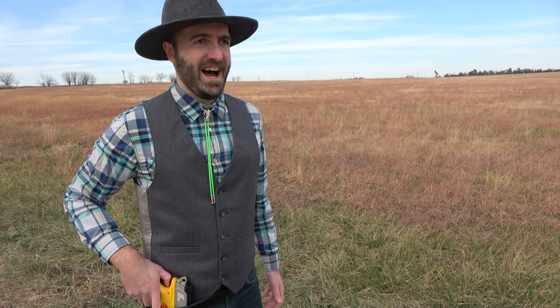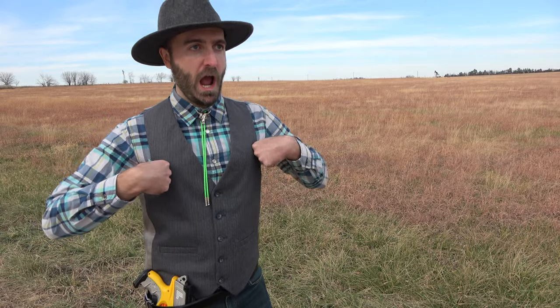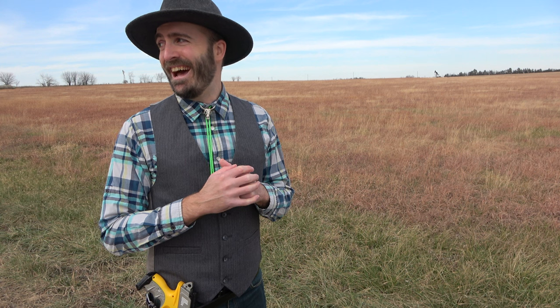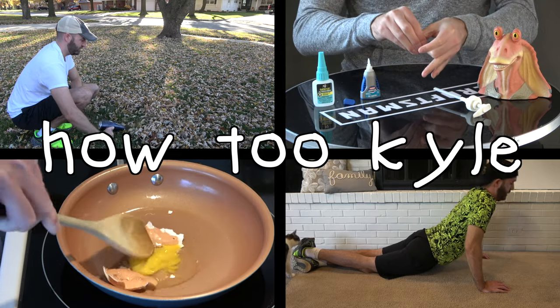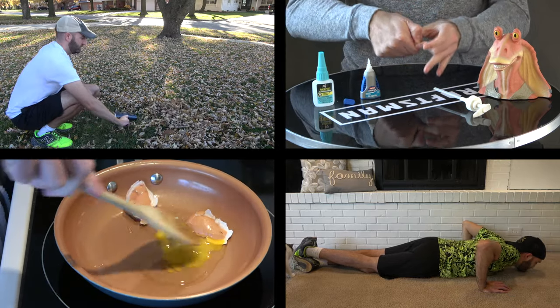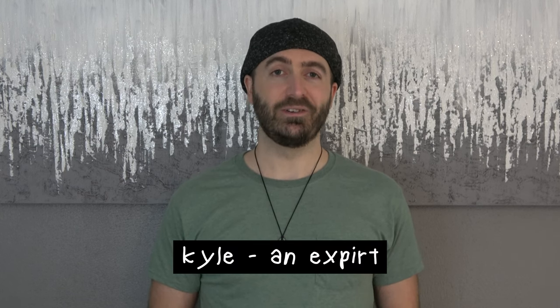Do it, I dare ya! Draw — like art? Yeah, that does make more sense. Greetings and sophistications, I'm Kyle and I'm going to show you how to draw — you know, like art, draw with a pencil and such — not like a cowboy with the gun and such.